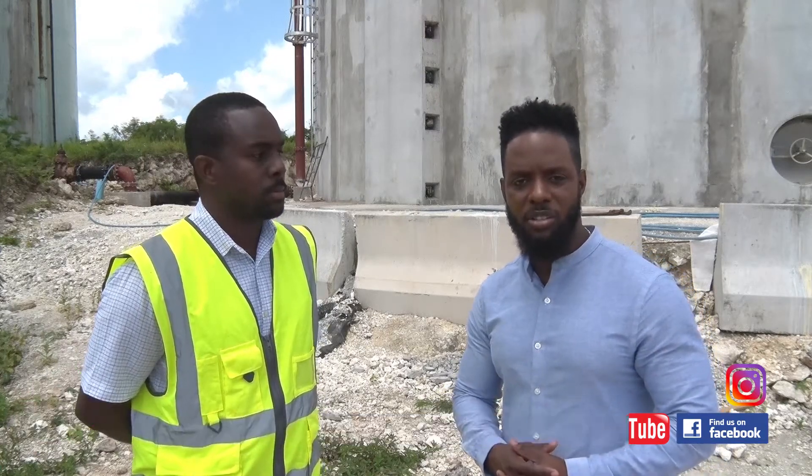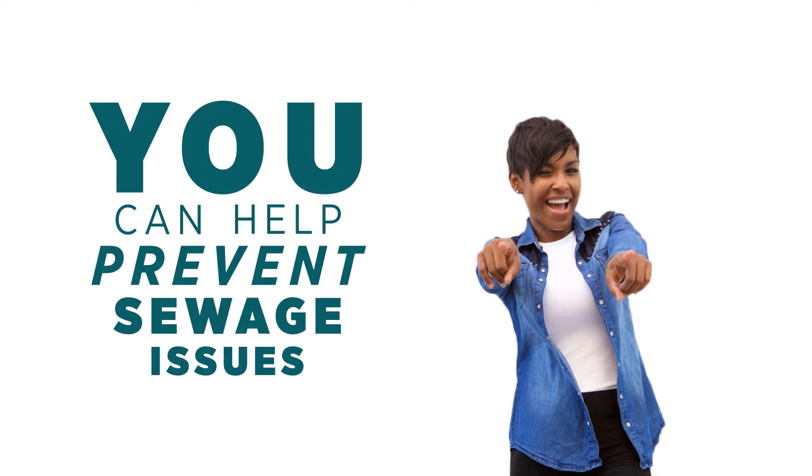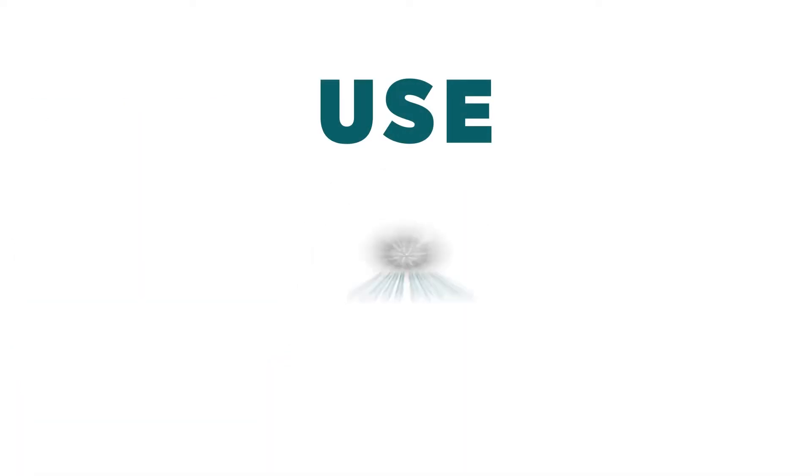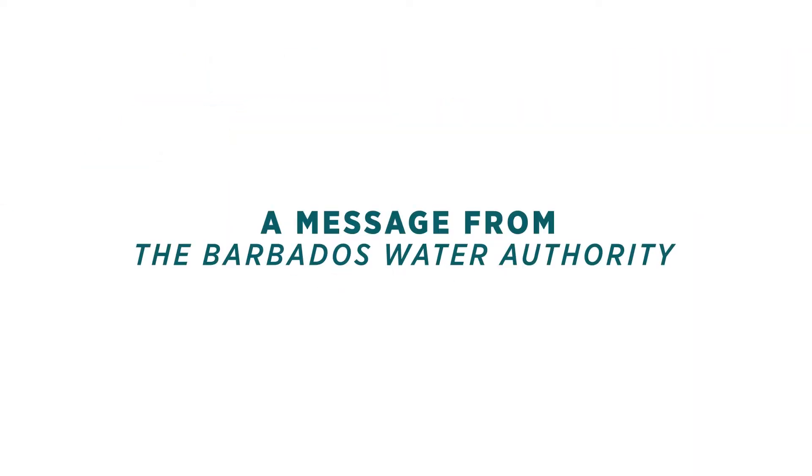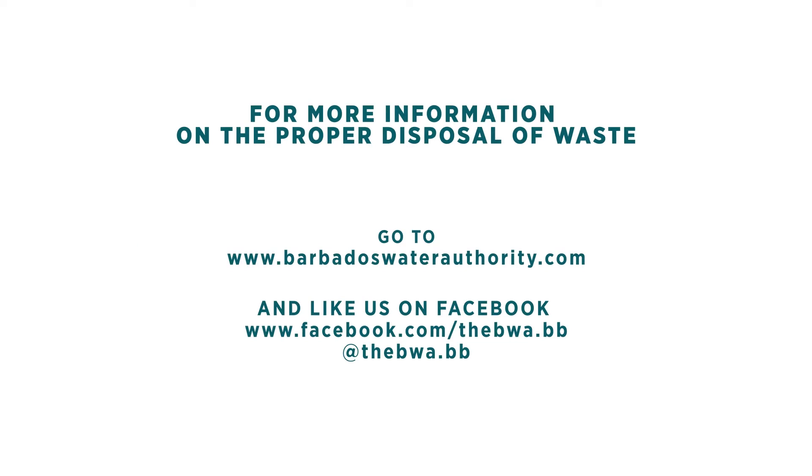You can help prevent sewage issues — use strainers in sink drains and floor drains, dispose of grease and oils correctly. Stop, think before you put it down the sink. A message from the Barbados Water Authority. For more information on the proper disposal of waste, go to www.BarbadosWaterAuthority.com and like us on Facebook.